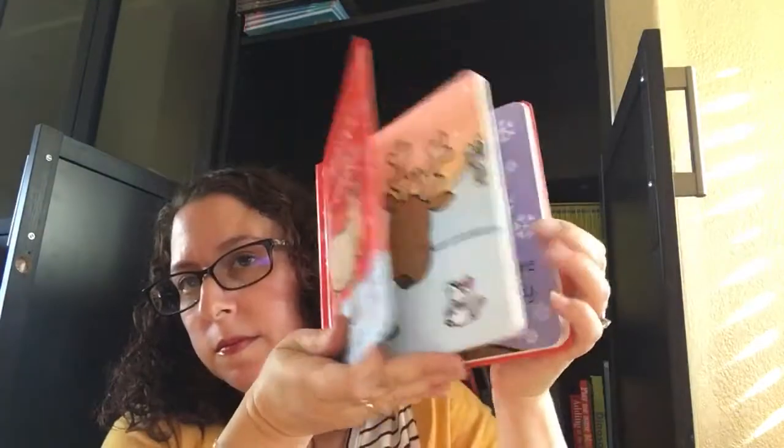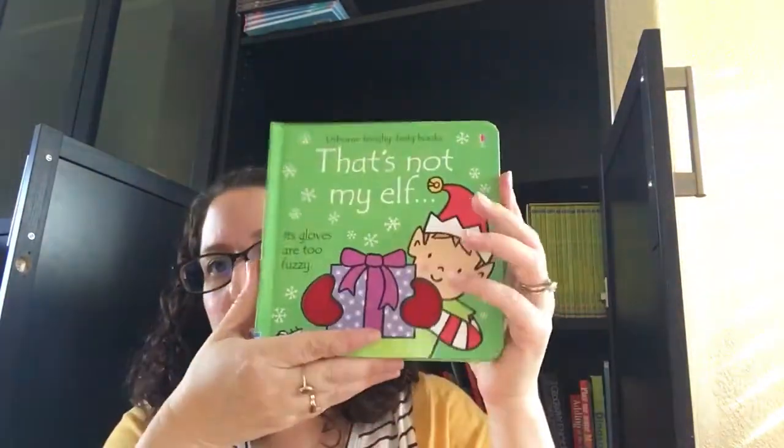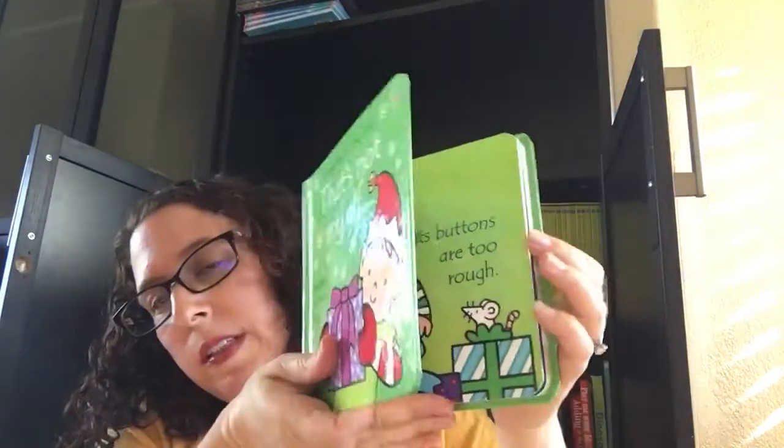We've got Reindeer — super cute, I love this one. Another popular one for the holiday season is That's Not My Elf. All really, really cute.